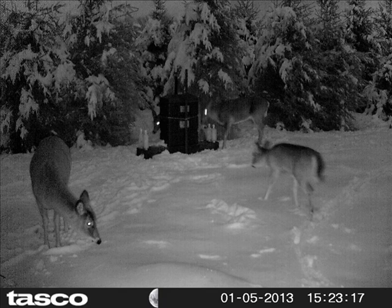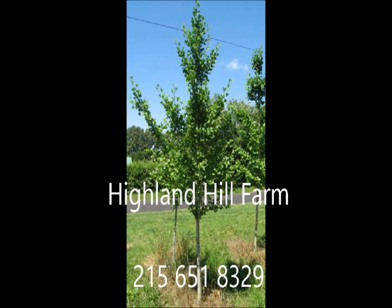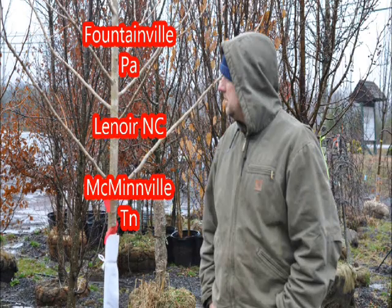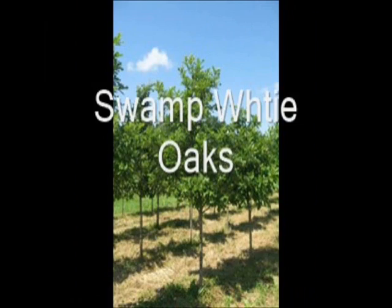We have locations in Fountainville, PA; Lenoir, North Carolina; and McMinnville, Tennessee. Our phone number is 215-651-8329. At Highland Hill Farm, we raise over 200 different kinds of trees and shrubs, and we can ship, deliver, and plant from many different locations. Call us at 215-651-8329 for all your tree and shrub needs.